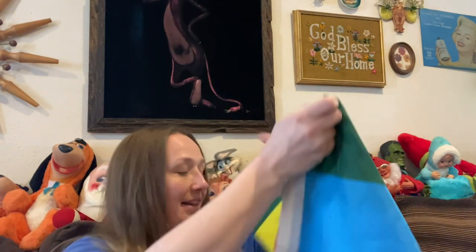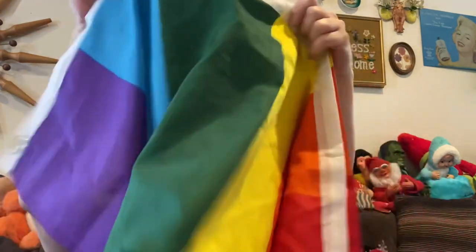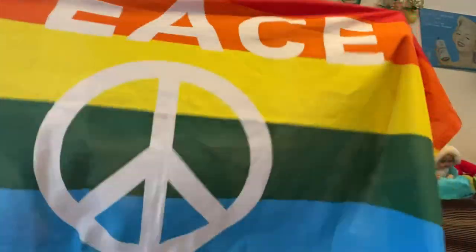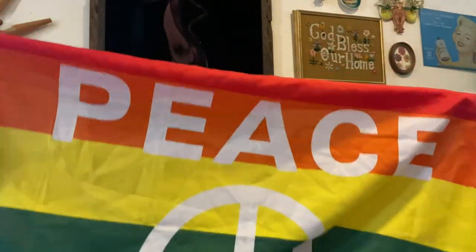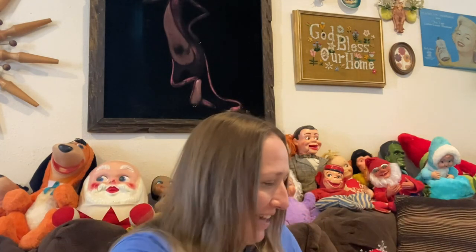I did find this — I love this flag. It says 'peace' with a peace sign and it's rainbow. Isn't that so cool? I absolutely love it. I like rainbows and unicorns and butterflies and pixies and mushrooms, so I just love that flag.